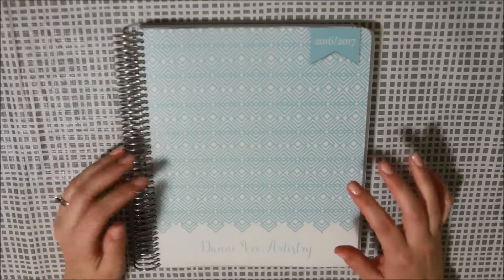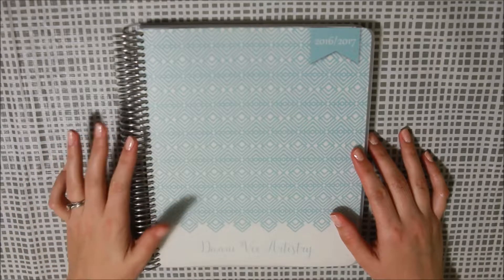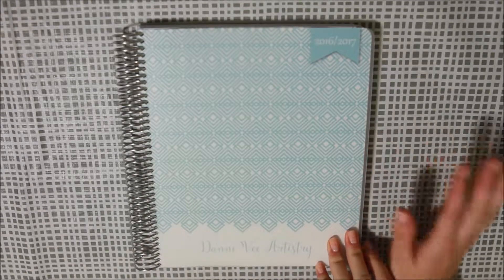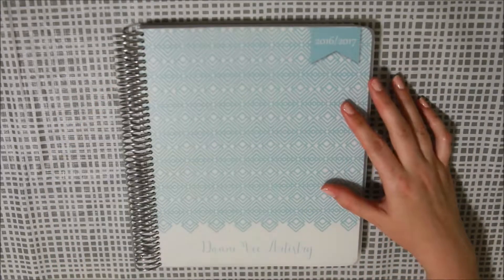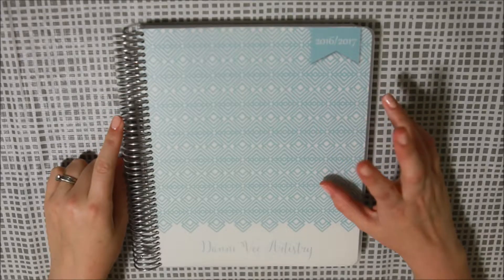It's a lot less than what an Erin Condren will cost you, and with the Erin Condren you also have all the shipping on top — you avoid that if you're living in Australia. So this is mine. You can order any cover you like; they have their own designs but you can also send them photos and they will make the cover for you with your photos.